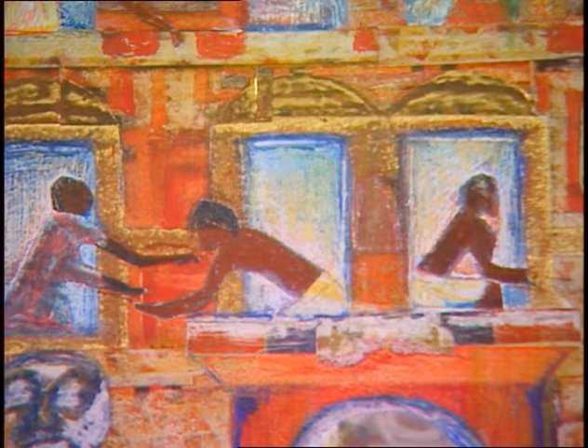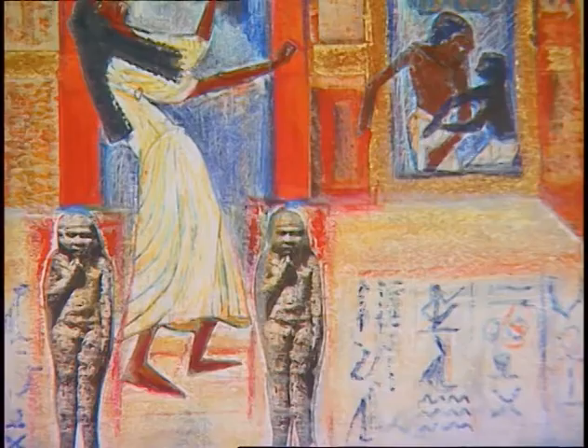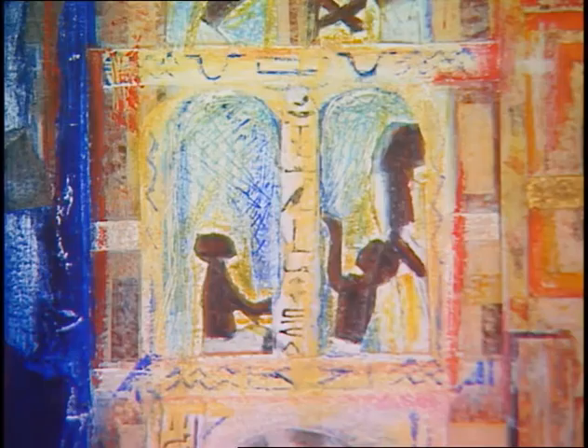We see two men at the top of the tenement who are slapping palms as if to greet each other. The woman in white at the entrance of this tenement gazes upward at the Sphinx. The Sphinx is a symbol of renaissance as well as resurrection, and once again calls us to come back into our own black magical sense.